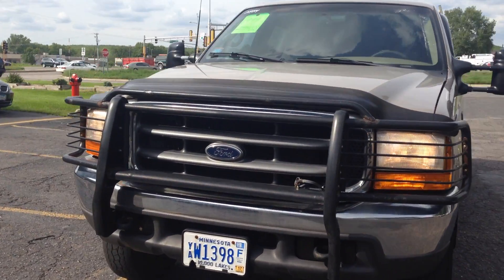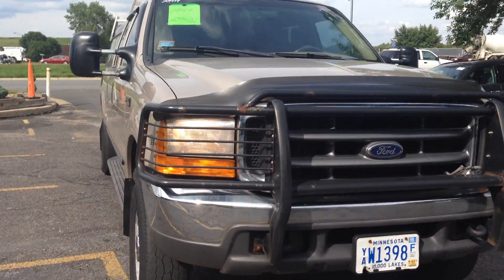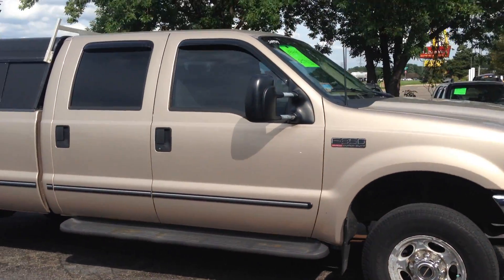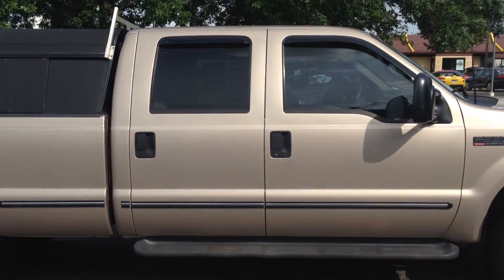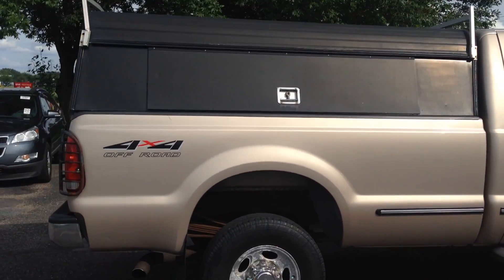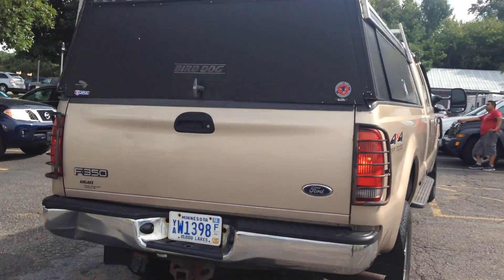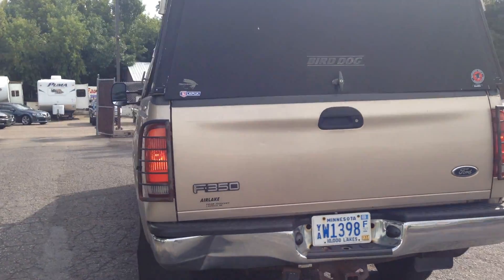You say you want a 7.3 because they are more reliable? Well here you go. Take a look at this 1999 F350 Lariat trim crew cab 4-door, long bed box, 4 wheel drive with the off-road package. It's got that reliable 7.3 liter turbo diesel that's unbeatable.